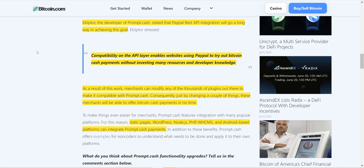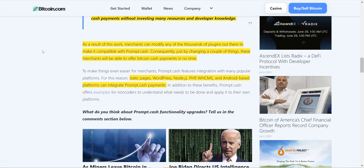Compatibility on the API layer enables websites using PayPal to try out Bitcoin Cash payments without investing many resources and developer knowledge. As a result, merchants can modify any of the thousands of plugins out there to make it compatible with prompt.cash.